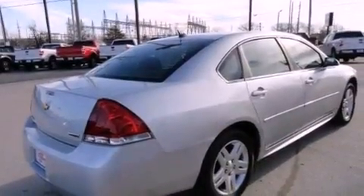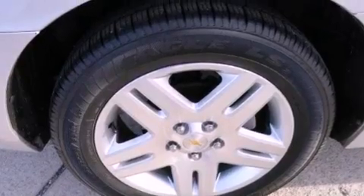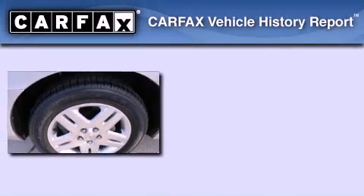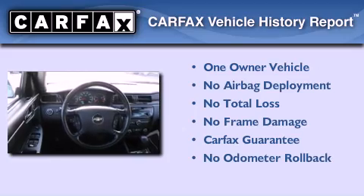With an EPA estimated rating of 30 miles per gallon on the highway, it's easy to see how you can save. This Chevrolet has had only one owner, and it qualifies for the Carfax Buy Back Guarantee.